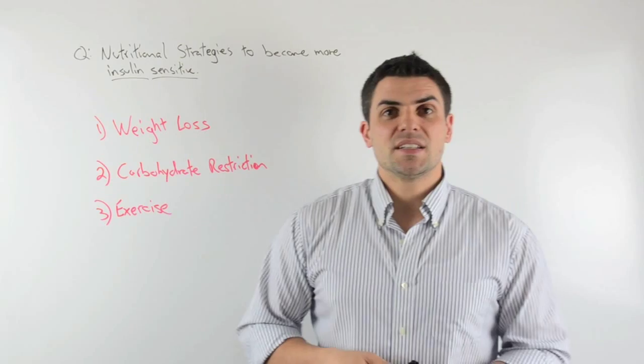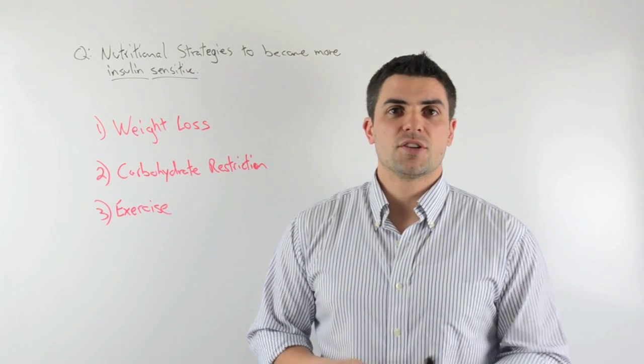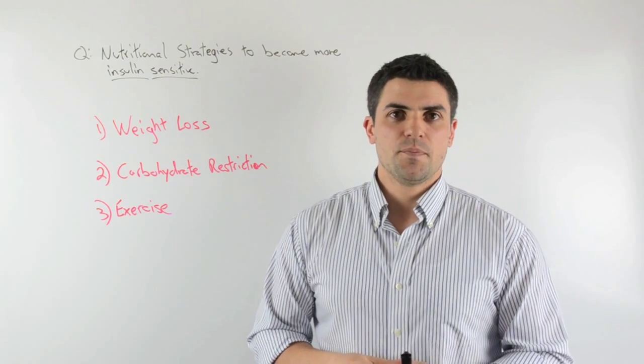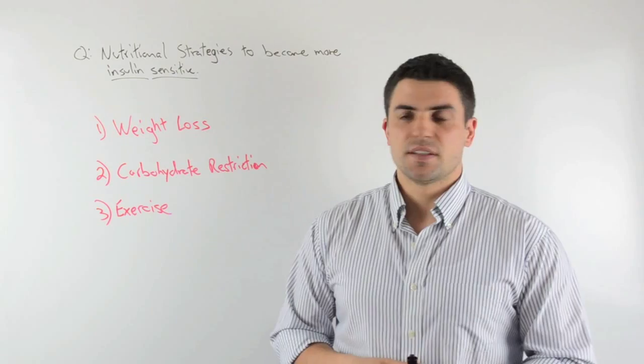So when it comes to insulin sensitivity, your number one biggest bang for your buck strategy is weight loss. If you want to improve your insulin sensitivity over the long term, losing weight is the most effective thing that you can do. So make that a priority — getting lean is going to make you more insulin sensitive.